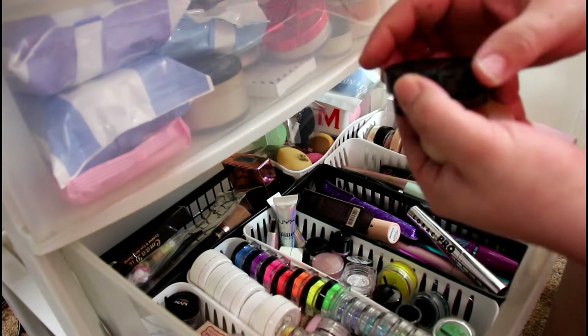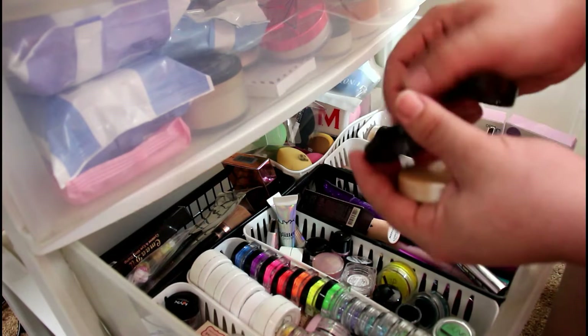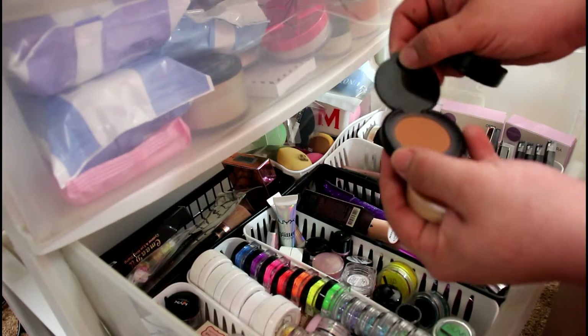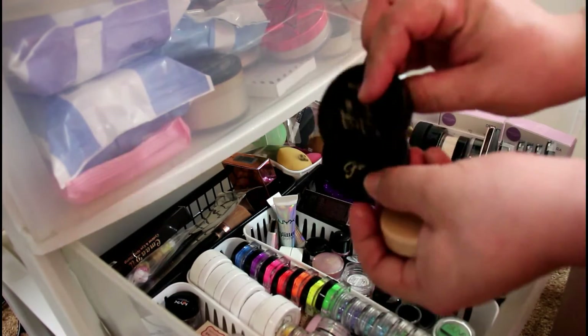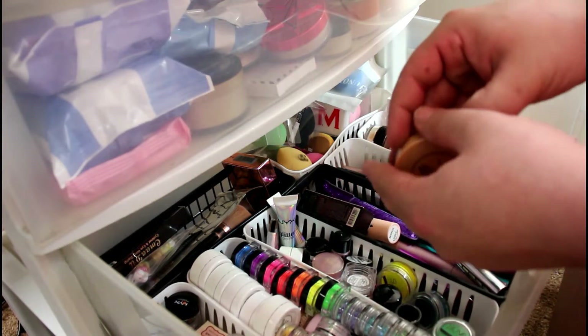When I reach for my Chocolate Soleil, which is very often, I usually try to reach for these minis because I'm trying to use them up. You'll see I have more chocolate, so I try to be less lazy about reaching for the full-size.